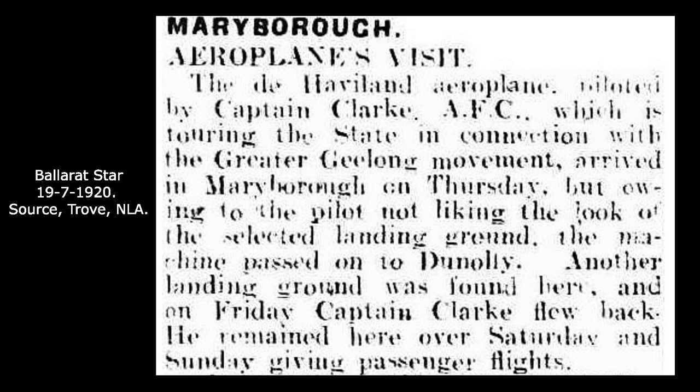The Ballarat Star of Monday, July 19, tells us Clark was not happy with the landing ground at Maryborough, so he flew to Deniliquin. From the Deniliquin newspaper report, it's easy to determine that Wednesday, July 14, 1920, was the day Clark came to Deniliquin.